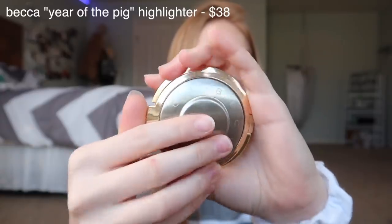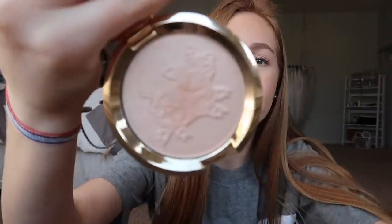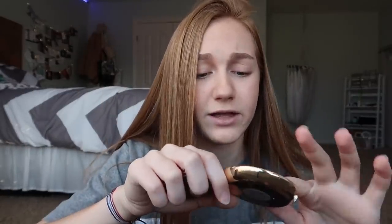The last two things in my favorites section are makeup products. The first one is a Becca highlighter — it's the pig one because it's the year of the pig, so they put a pig on a highlighter. It's so cute, but more importantly it's just a really good highlighter. I'm wearing it today. It's a really good formula — I love Becca highlighter formulas. It's just a really pretty highlighter overall. I love the color and I love it on my skin tone.